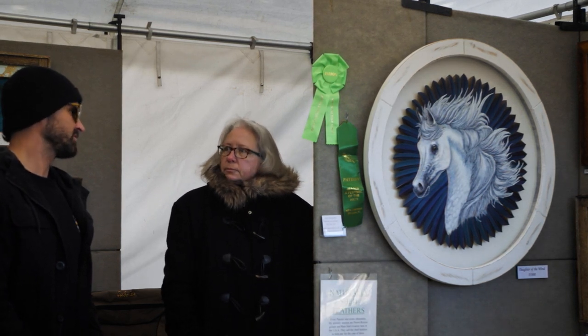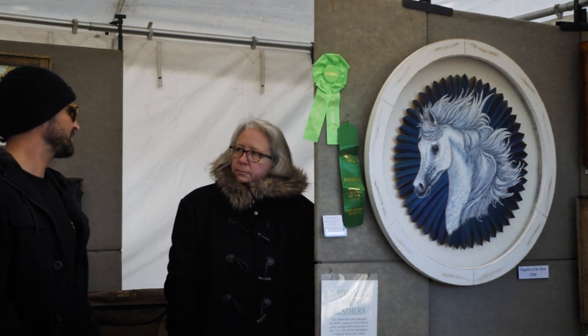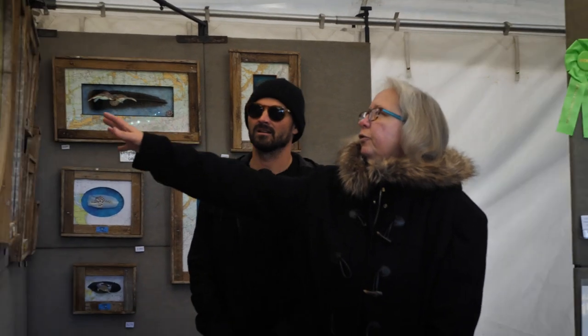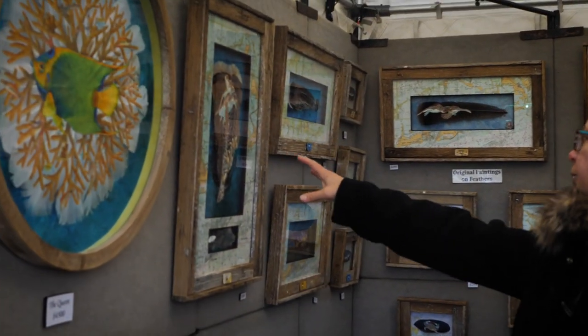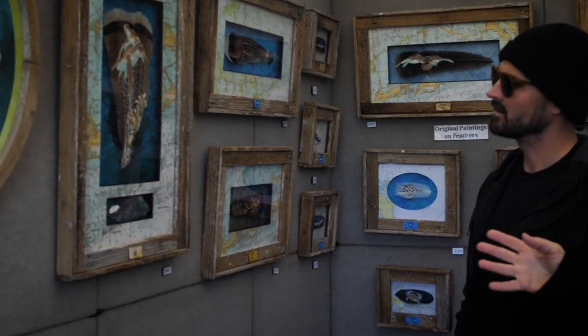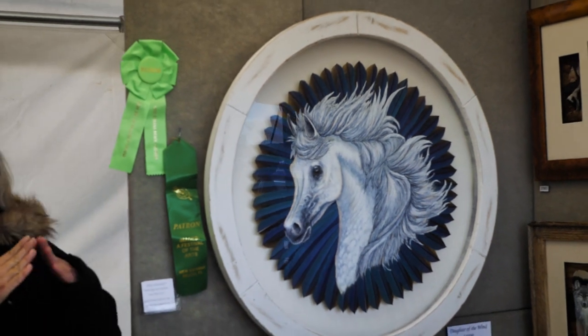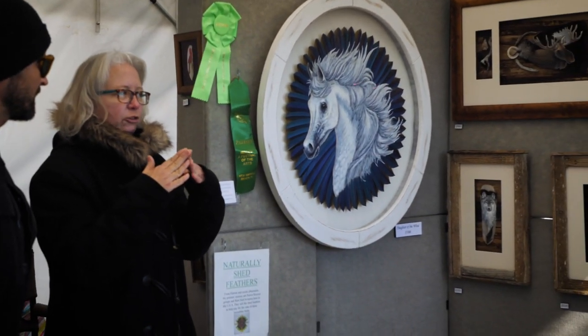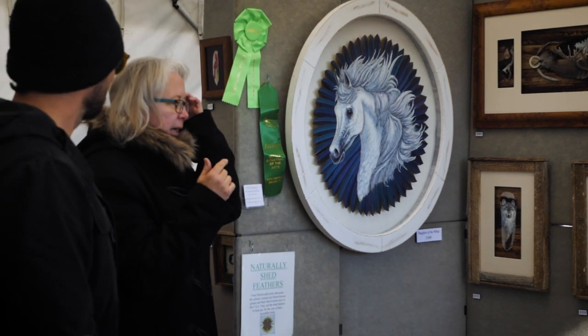Some feathers are easier to paint on than others. The broad, flat feathers from domestic heritage-breed turkeys are the most cooperative to paint on. The big macaw tail feathers, which are very dimensional, make it the hardest.